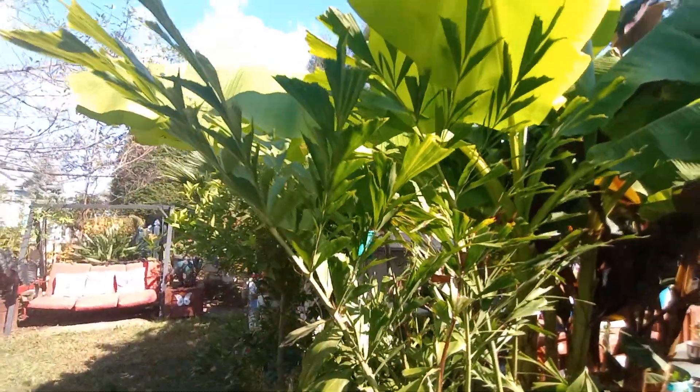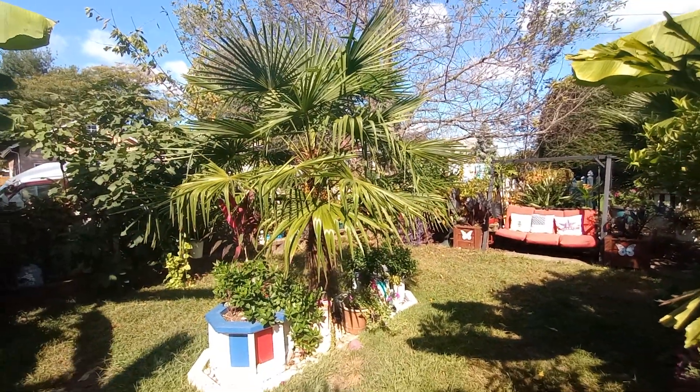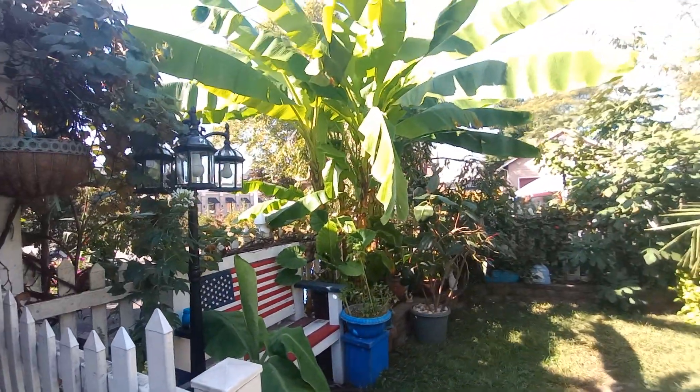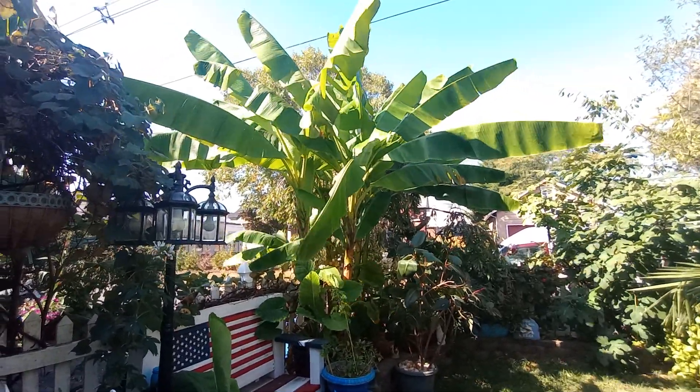Fishtail palm right there, and my beautiful trackie. Beautiful sunny day today — 70 degrees, sunny, beautiful. And a perfect day to get everything, all the prep done.